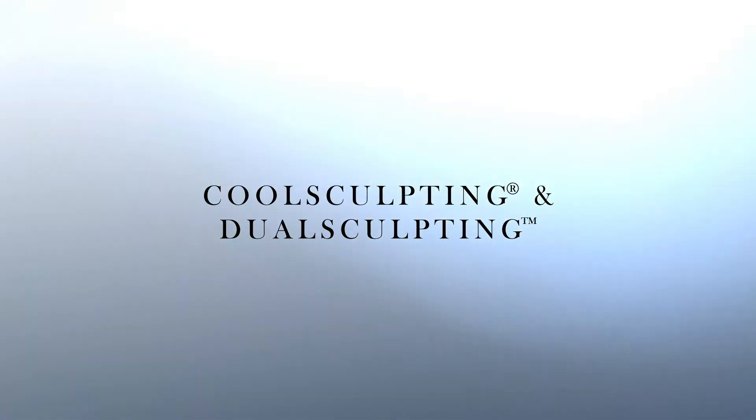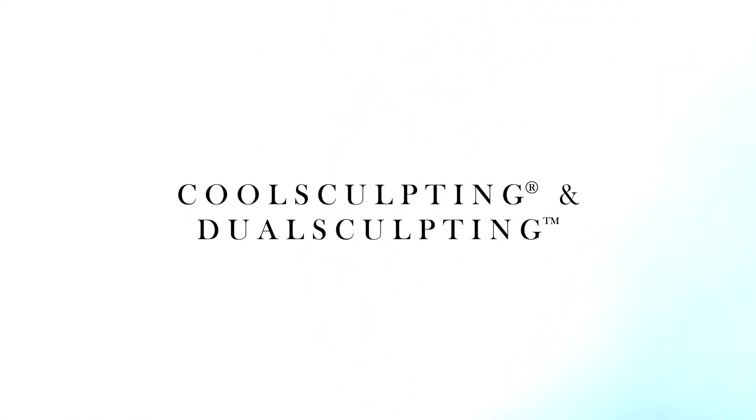We offer CoolSculpting and DualSculpting at Gwinnett Dermatology. CoolSculpting is very exciting — it was an awesome addition to our platform of treatments.